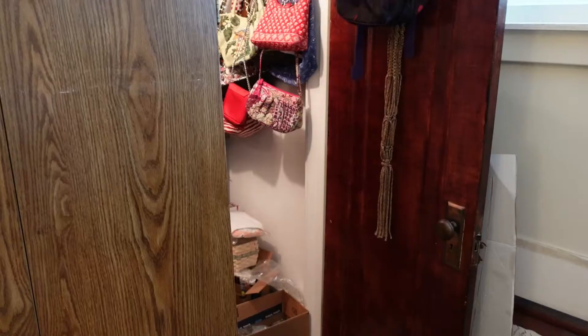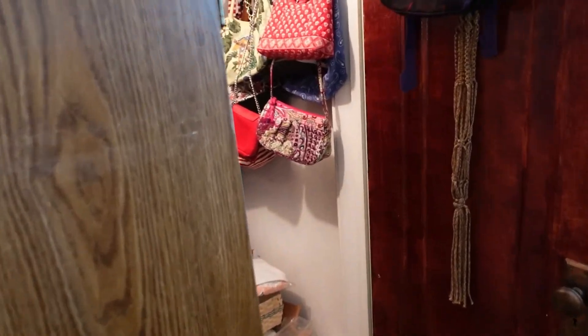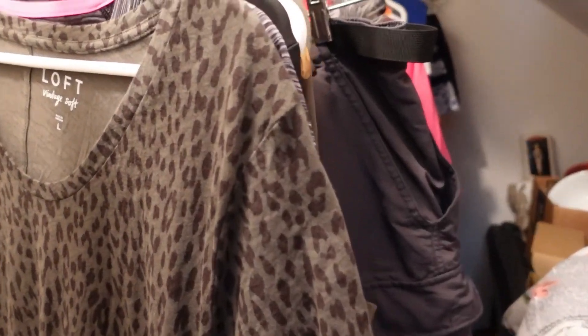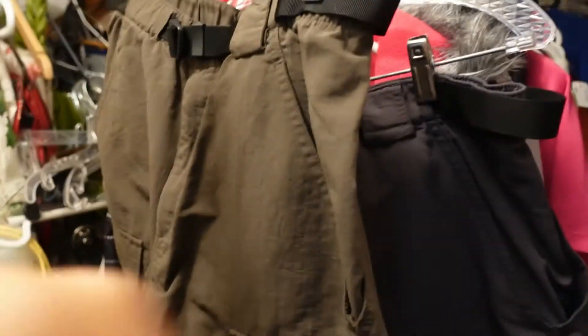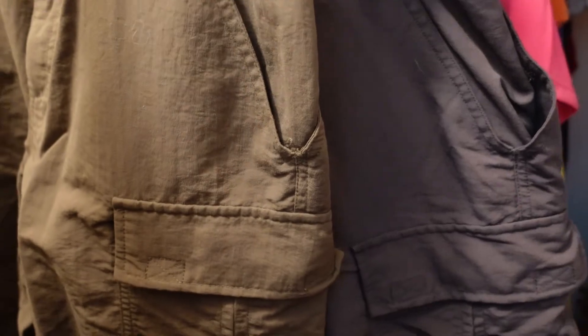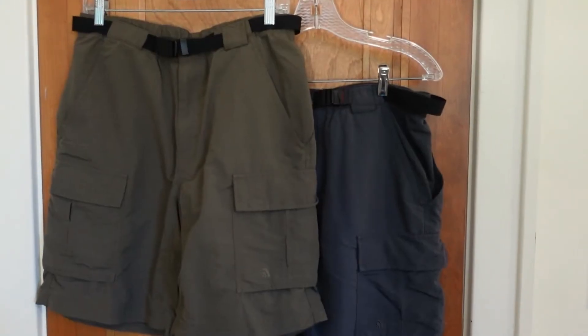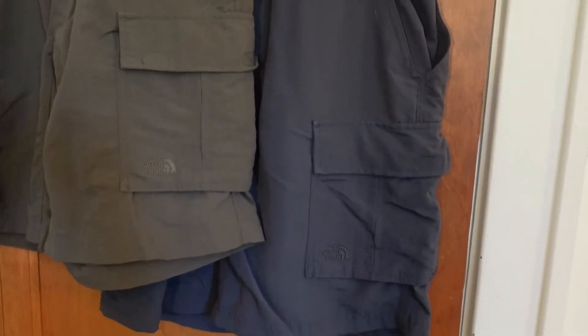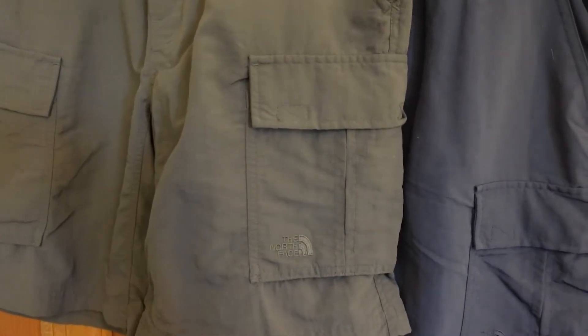Let's go get the two items I sold on eBay — they're right here. It's this pair of cargo shorts and this pair of cargo shorts, both sold to the same buyer. Here's a better look at the two pairs — they're both men's cargo shorts made by North Face. There's the logo on that one, and here's the logo on this one.